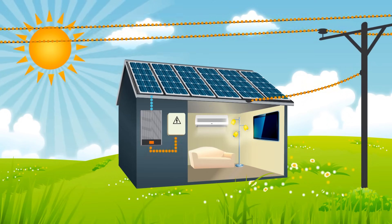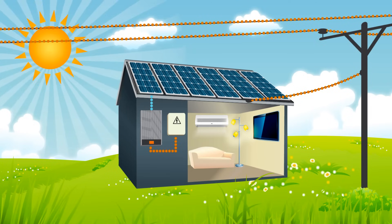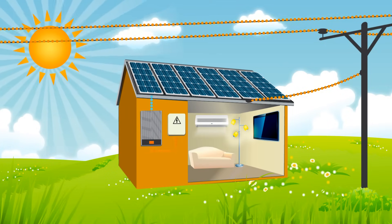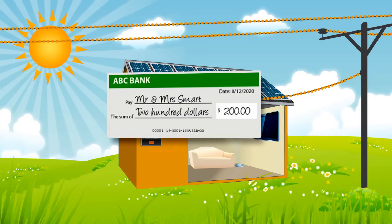If you do not require power at the time the solar power system is producing it, then the solar power is sent to the electricity grid, measured by an export meter. Some electricity retailers in New Zealand have good rates that they'll credit you with for the electricity that you export back to the grid.